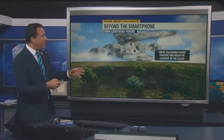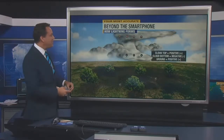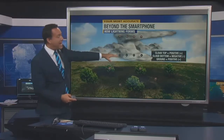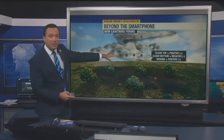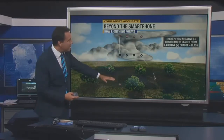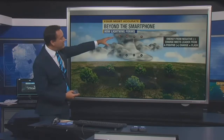Those collisions create positive and negative charges within the thunderstorm, kind of like when you rub a balloon against yourself — your hair rises. That's a charge from the balloon. Over time, those charges organize themselves with positive charges toward the top of the thunderstorm and negative charges at the bottom, which makes the ground underneath that storm positive. So you've got positive, negative, and positive, and then the energy from the negative charge meets the leader from a positive charge.